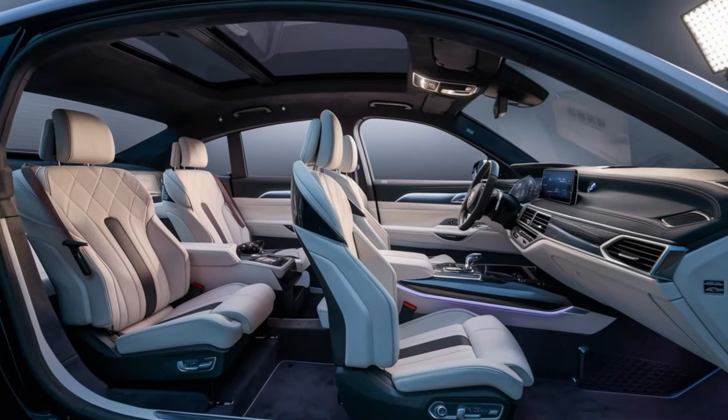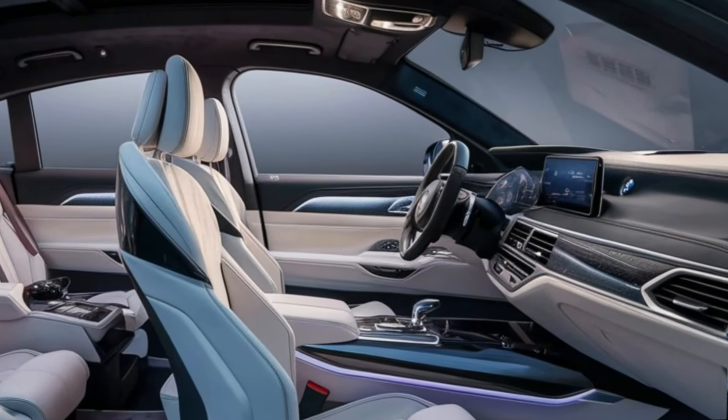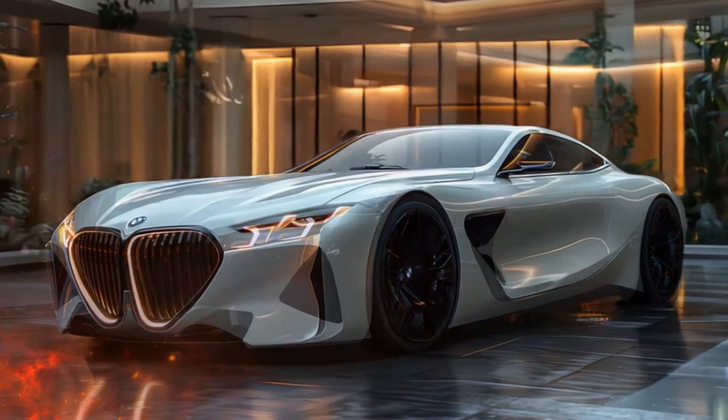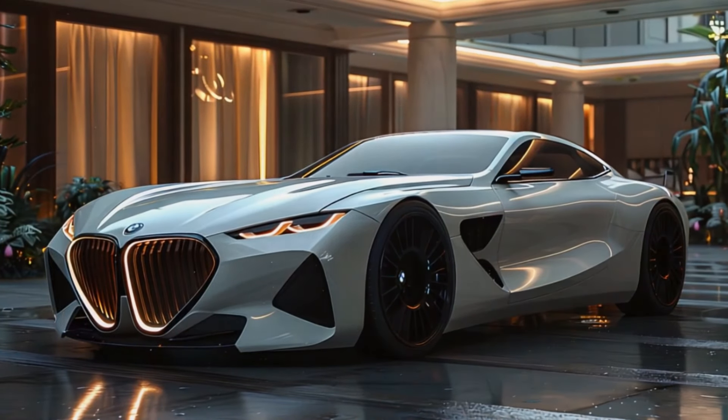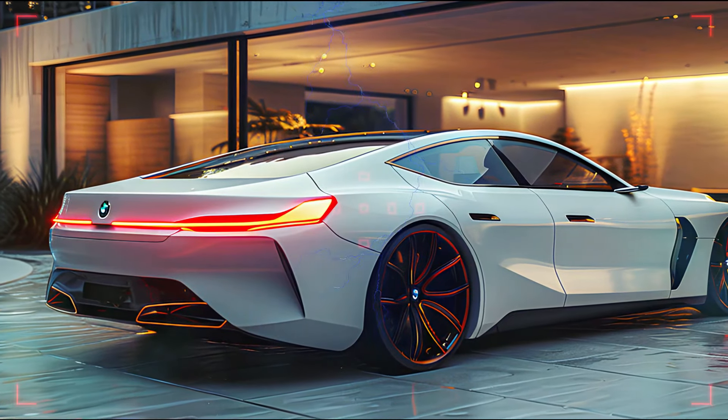In terms of safety and driver assistance, the 2025 7 Series is packed with the latest technology, including adaptive cruise control, lane keeping assist, blind spot monitoring, and a 360-degree camera system, ensuring peace of mind on every journey.